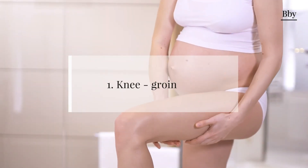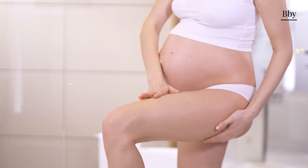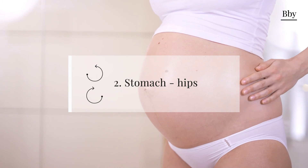Massage deeply with circular movements from knees to thighs all the way to the groin area, then continuing on the sides of the legs. Follow up by massaging the abdomen and hips with slight circular movements.